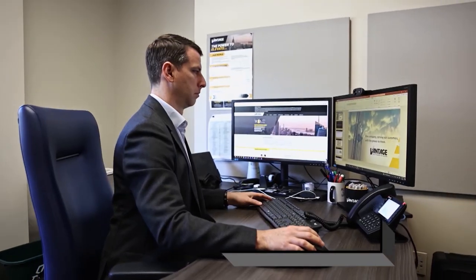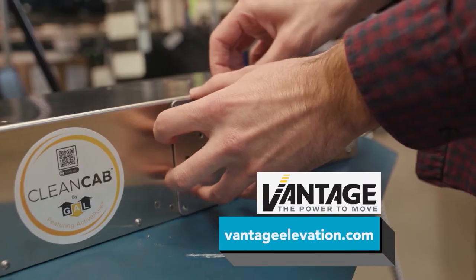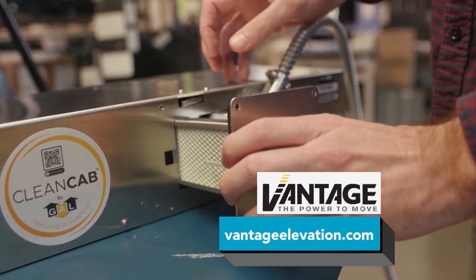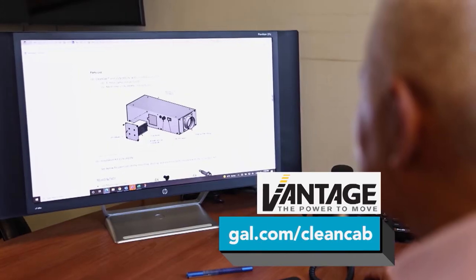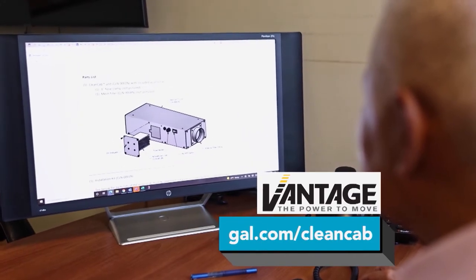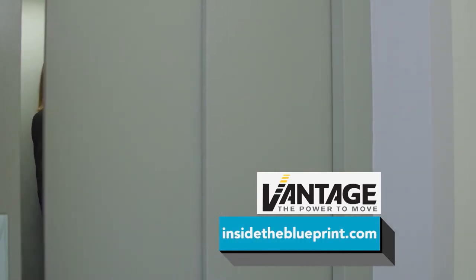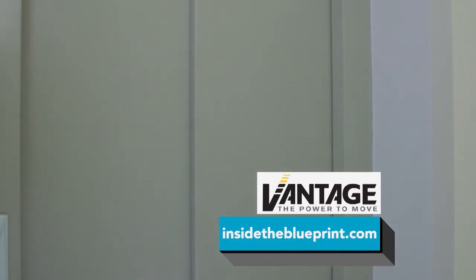To learn more about Vantage Elevator Solutions or the Clean Cab by GAL featuring Active Pure technology, visit VantageElevation.com and GAL.com/cleancab, or watch this segment again at InsideTheBlueprint.com.